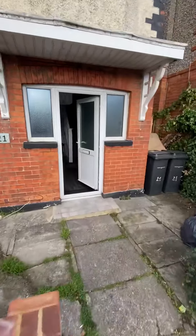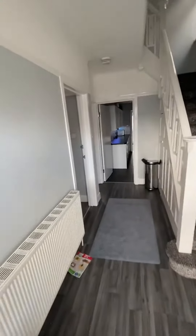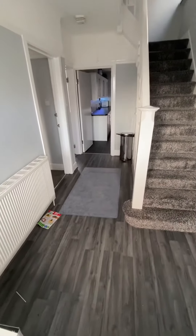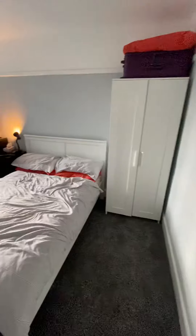Now this house has been completely refurbished by the landlord, so I'll explain to you as you come on through. In the entrance, as you can see, there's new flooring put in, new carpets, it's all been redecorated, it's all got smooth ceilings in here as well — no horrible wallpaper.